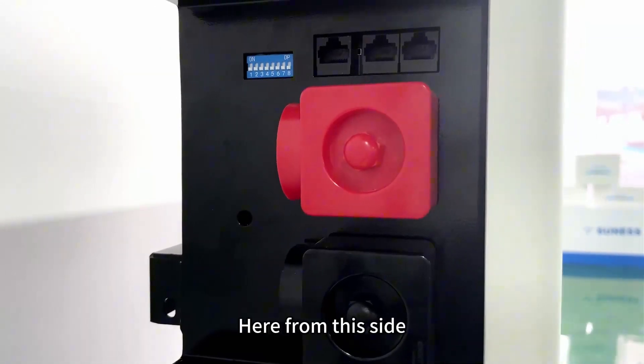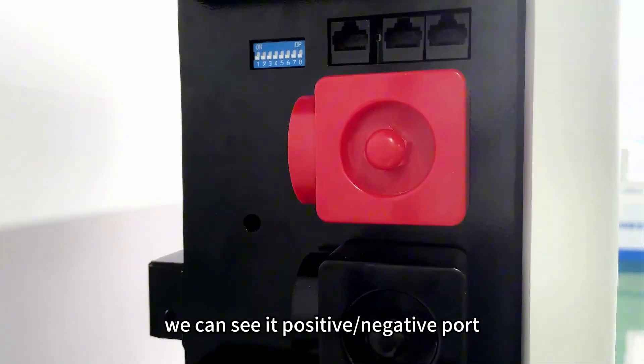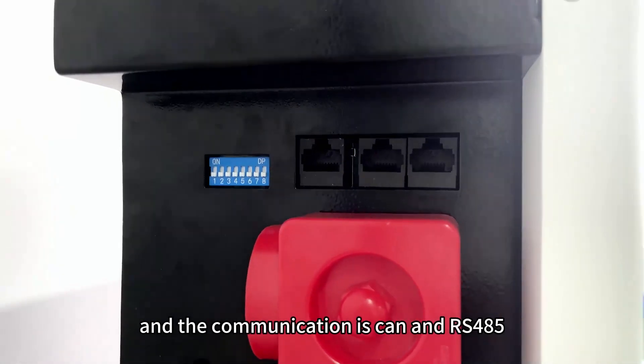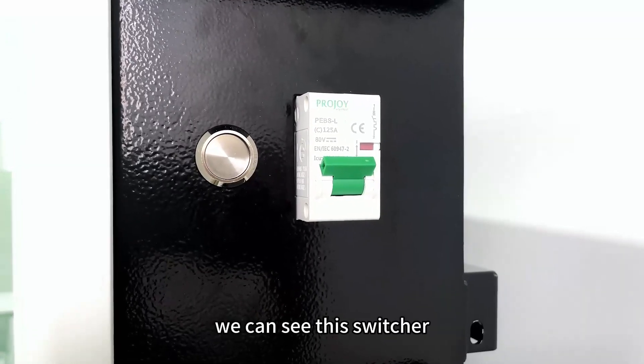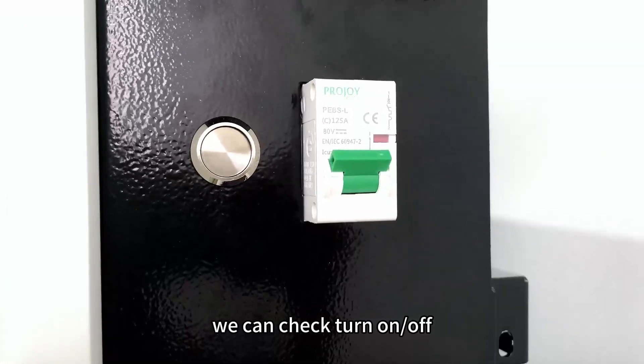Here from this side, you can see that it has a positive port and a negative port. The communication interfaces are CAN and RS485. On another side, we can see there is a switch to turn on and turn off the battery.